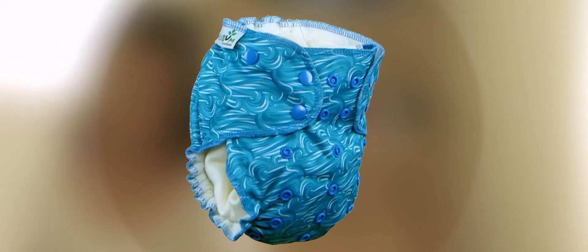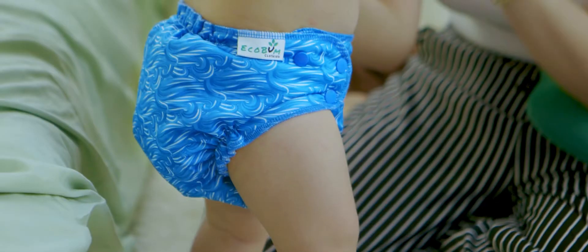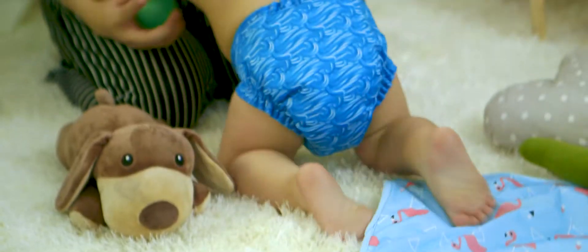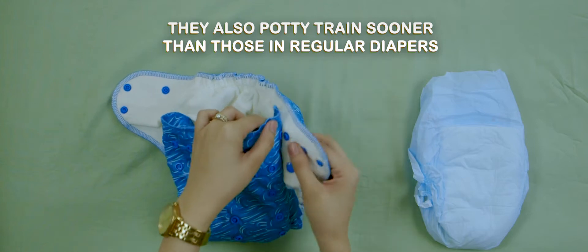Introducing Echobomb Cloth Diapers. It's one size fits most, with adjustable snaps that can fit your baby from newborn to toddlerhood. Babies in Echobomb Cloth Diapers are more comfortable and less prone to rashes and infections. They also potty train sooner than those in regular diapers.